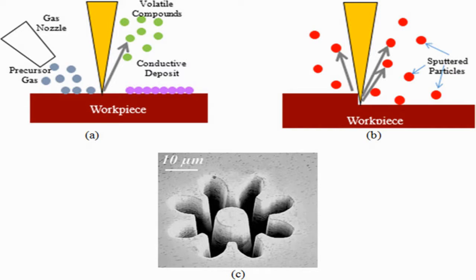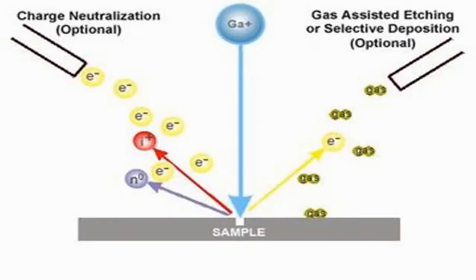Focused ion beam lithography, or FIB lithography, is more or less similar to electron beam lithography. But here, instead of electrons, ions such as gallium, gold, or iridium are used. Ions hit the substrate and sputter out some material, giving the shape of the desired design structure on the substrate.